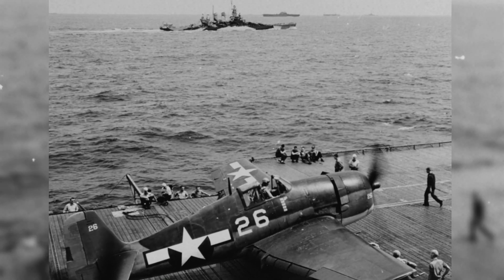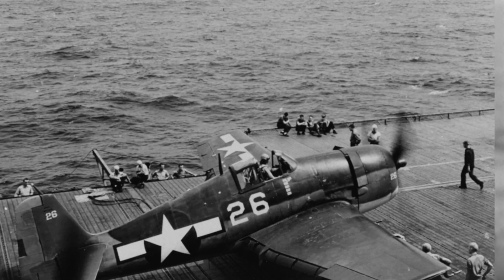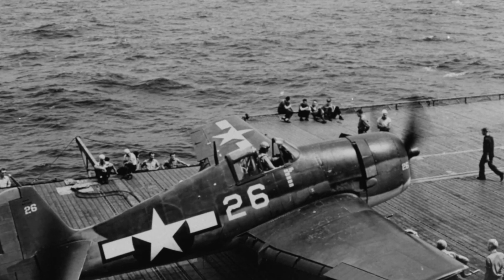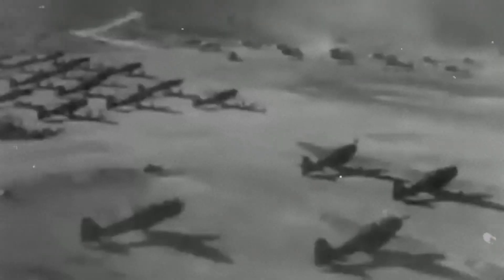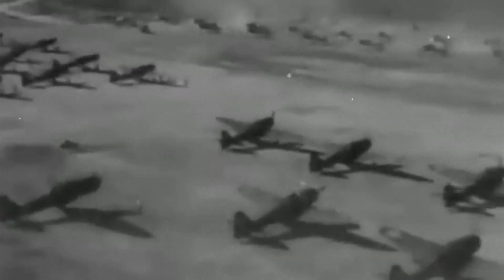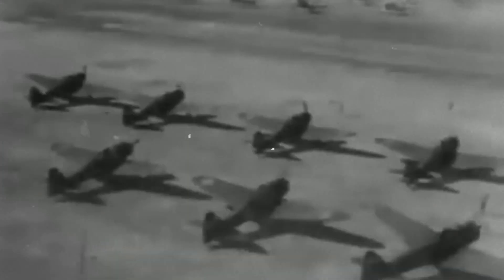As a machine, the Hellcat was not the fastest fighter of World War II, nor the most glamorous, but it was arguably the most important carrier fighter of its time because it delivered the most decisive results in the theater that mattered most to the U.S. Navy, with the most consistency and the most forgiving flight behavior under combat pressure.